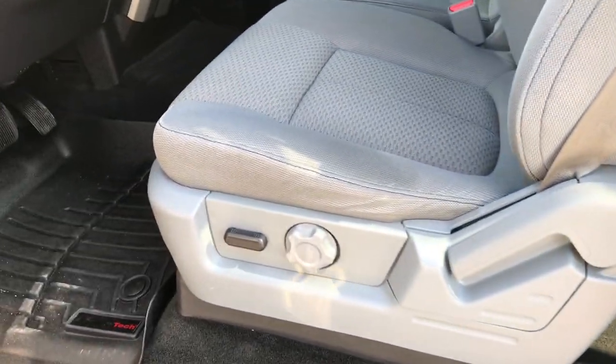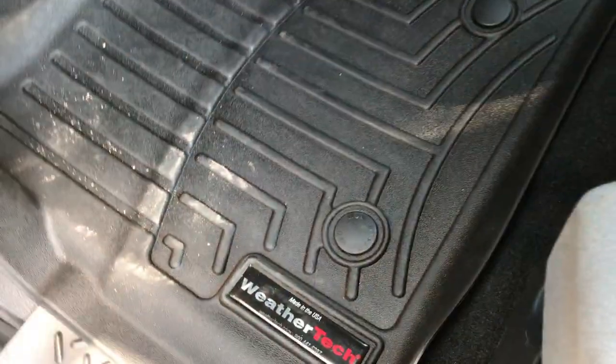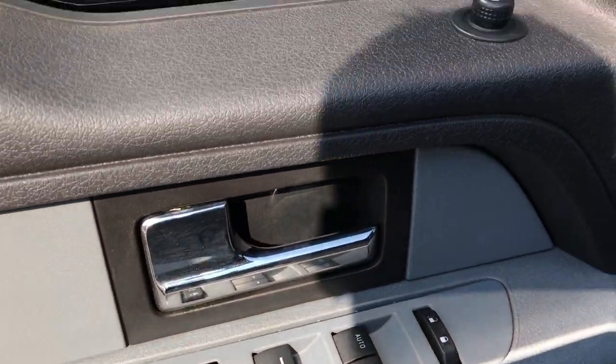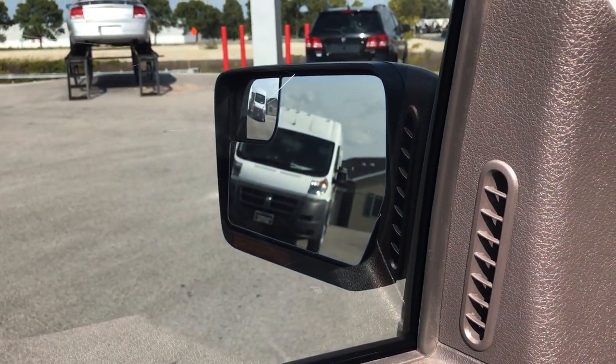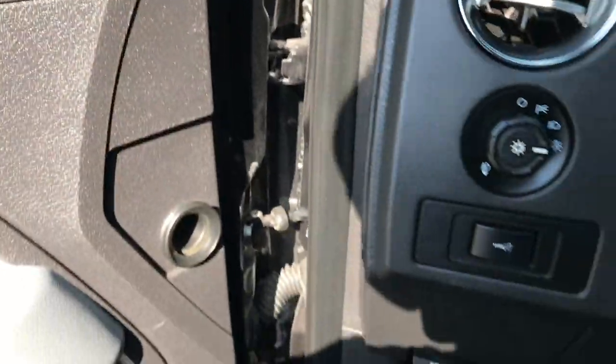Inside is just as nice. The XLT package gives you the gray cloth interior — no rips or tears in this seat. It also has WeatherTech floor mats throughout and the carpeting is very clean underneath. Power windows, power locks, power mirrors — those are heated mirrors with built-in directional signals and a driver's side blind spot mirror.